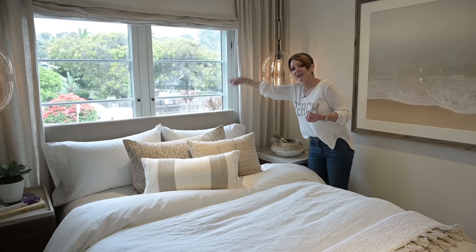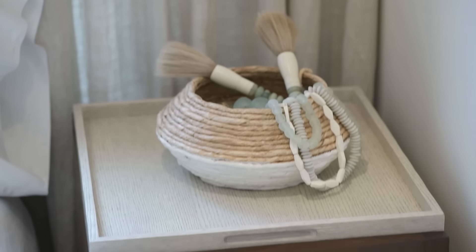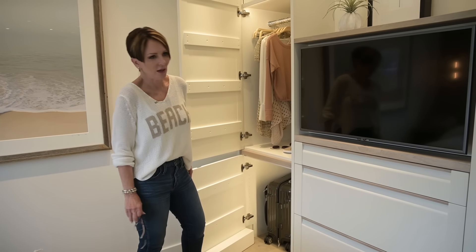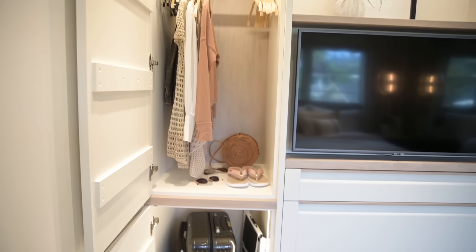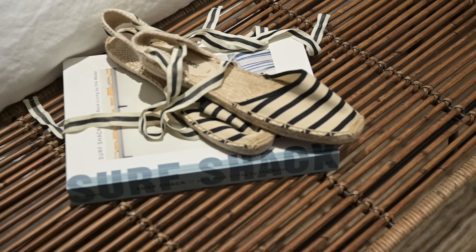We have roller shades back here, and even a hydraulic system that opens the windows. In the closet, we have a medium hang height — and since it's a beach house, how long are your clothes really? I designed a built-in with luggage storage. GB2 done — let's go to GB3.